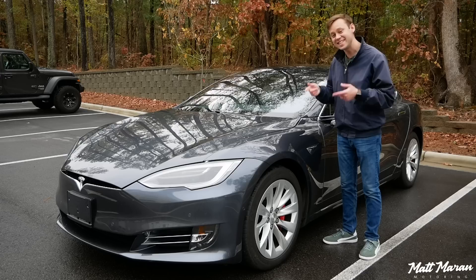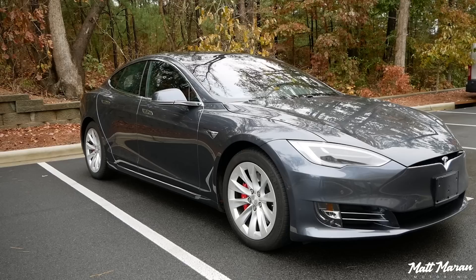What's up everybody? Matt Moran here for another car review. This is, of course, the 2018 Tesla Model S P100D.